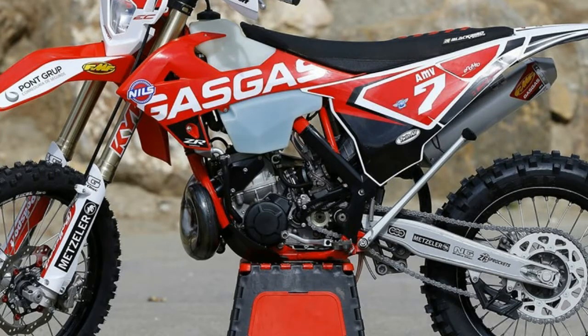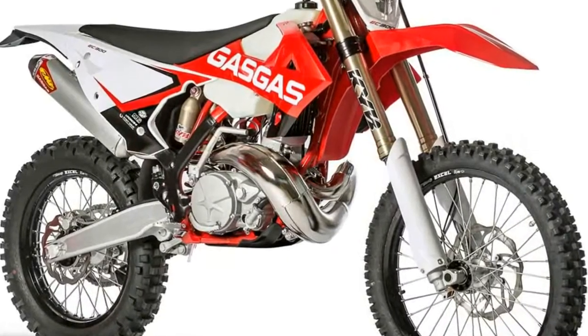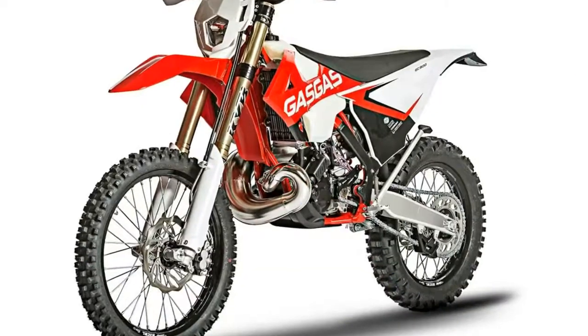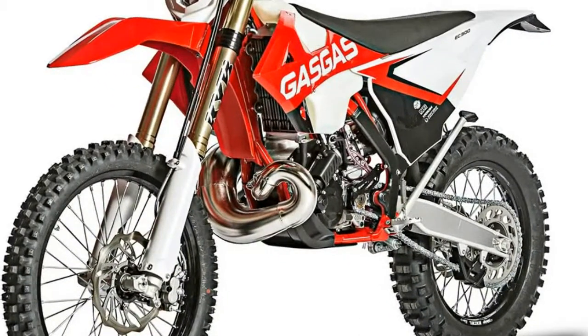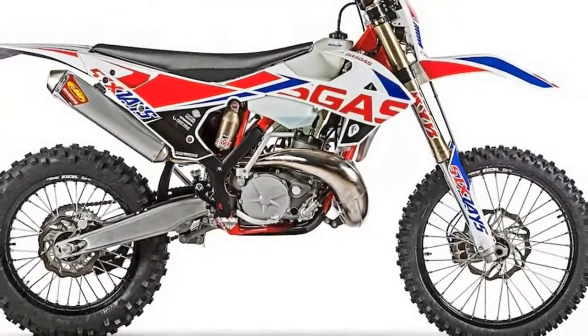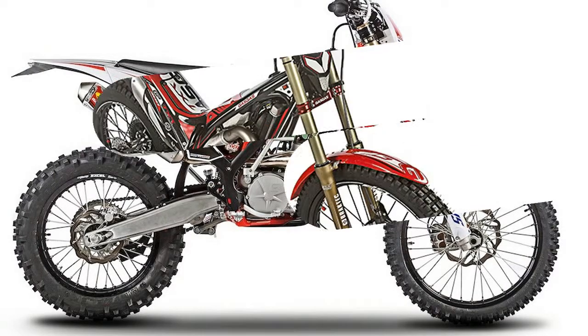Mounted on the Strigl top clamp are new handlebar clamps, which hold Renthal twin-wall 997 handlebars from England. The handlebar clamps increase rigidity and feel. The Renthal twin-wall 997 bars have a Honda CRF/Kawasaki KXF bend and are known for their strength. And the grips are also from Renthal.